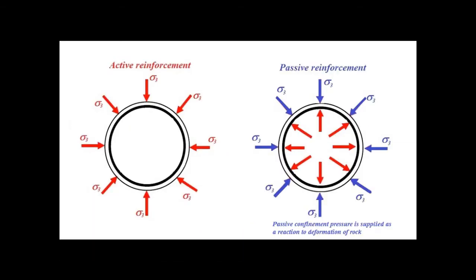Rock column reinforcement methods can be divided into two groups: active and passive reinforcement methods. In passive reinforcement, confinement pressure is supplied as a reaction to deformation of the rock surface contacting with the reinforcing devices. In active reinforcement, pressure can increase the load-bearing capacity of the rock column or pillars without deformation of the rock surface.